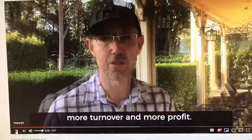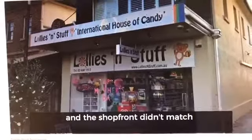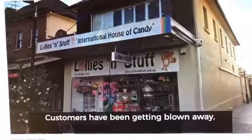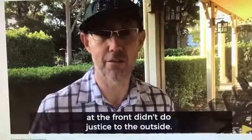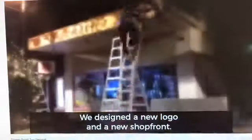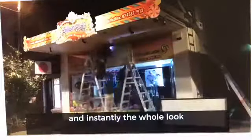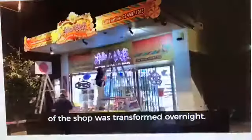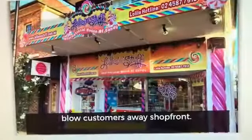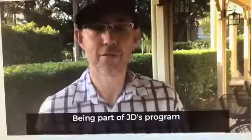When JD first came to our store and saw our logo, he thought that the logo and the shop front didn't match what was inside the store. Once you get inside the store it was absolutely fantastic — customers were getting blown away — but the logo and the shop front didn't do justice to what was inside. We designed a new logo and a new shop front, got a shop fitter to come and take the old one down, put up the new one, and instantly the whole look of the shop was transformed overnight. We did it in one night — from something that didn't match to an absolutely wow-factor shop front.